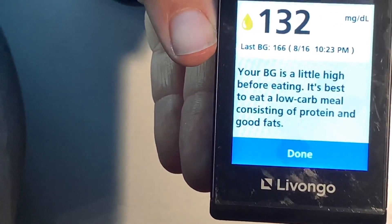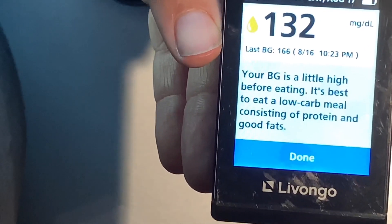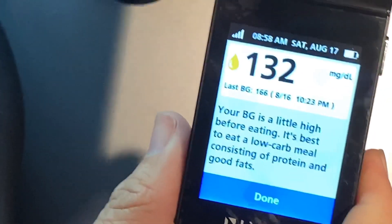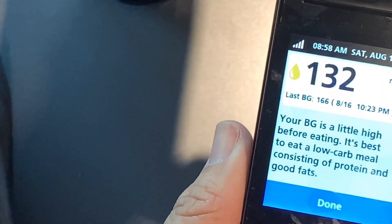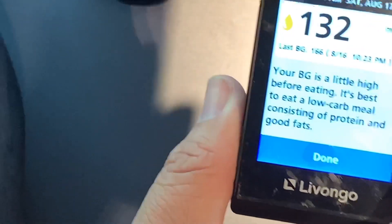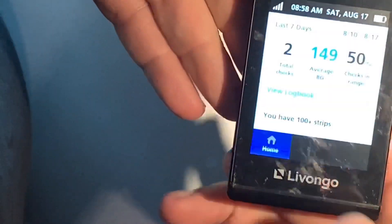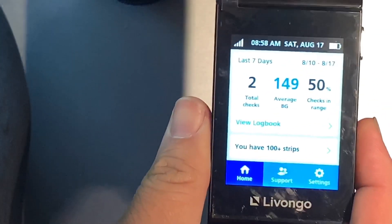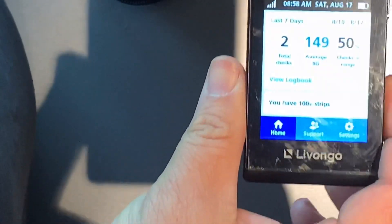My blood glucose is a little high before eating, so I'll have a low carb meal. It tells you what to do. Last night it was 166 when I went to bed. But this is the quick review of the Livongo glucose meter system.